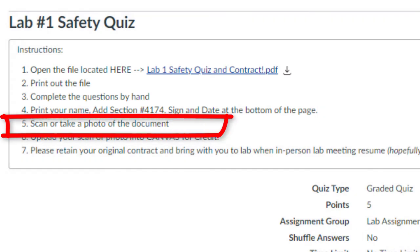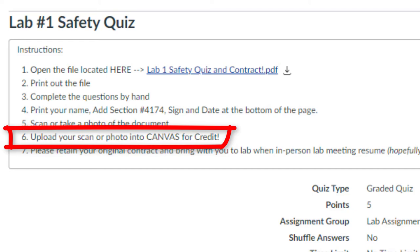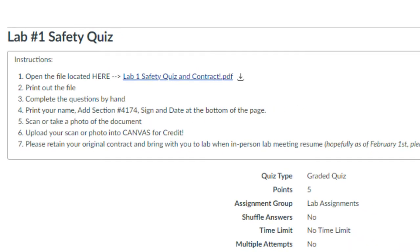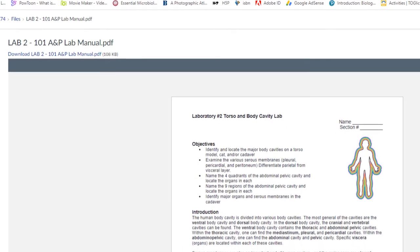Then scan or take a photo of the document and upload your scan or photo into Canvas for credit. Please retain your original and bring it when we resume in-person lab meetings. This paper must be kept on file with the department.